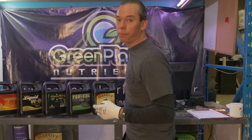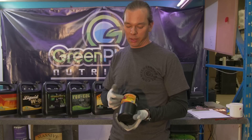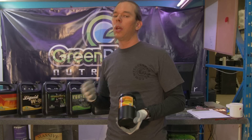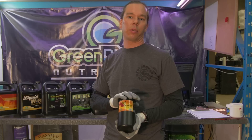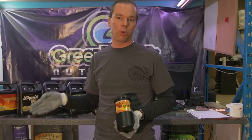If we're on a budget, we can simply add a PK spike — this is a 0-50-34 — to our nutrient solution. Sometimes we have to reduce our main flowering food. Again, these are additives; it's not a standalone food. This is something that you add to your blooming nutrient solution.